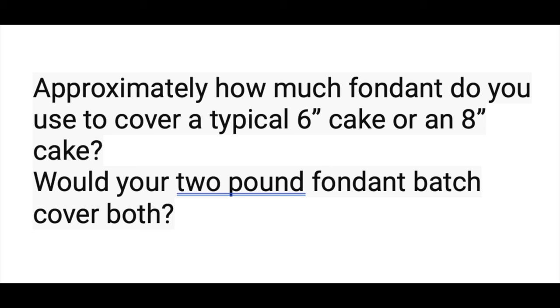On to fondant questions: approximately how much fondant do you use to cover a six inch or eight inch cake — would a two-pound fondant batch cover both? I can cover a six inch and an eight inch cake with my two-pound batch of fondant. However, if you're not used to covering cakes with fondant you may need a little bit more — about one and a third batches for both. One of my Cake Academy members rolled her fondant too thin because she didn't have enough and it tore. It's always better to have a little extra than not enough, because otherwise you end up with holes in your fondant.